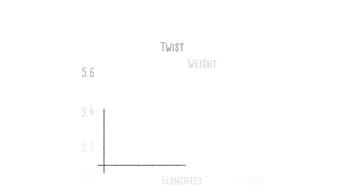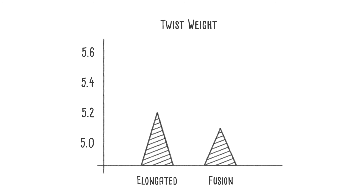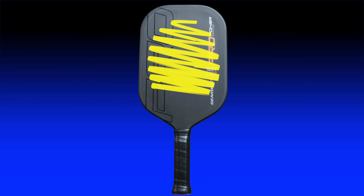The twist weight is very low for both paddles. The Fusion varieties have a twist weight of 5.14 and the elongated paddles come in at 5.22 — equating to only the 2nd percentile for the Fusion and the 8th percentile for the elongated. So 98% of paddles in my database have a higher twist weight than the Fusion, and 92% have a higher twist weight than the elongated. Generally, the wider a paddle is, the higher the twist weight, and the higher the twist weight, the wider the sweet spot. But that's not the case with these paddles, which all have very large sweet spots.